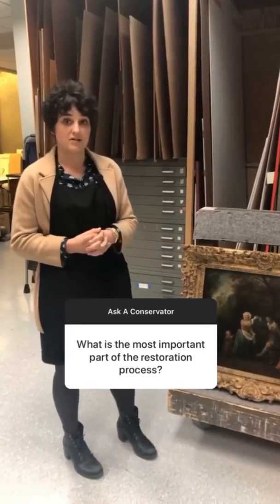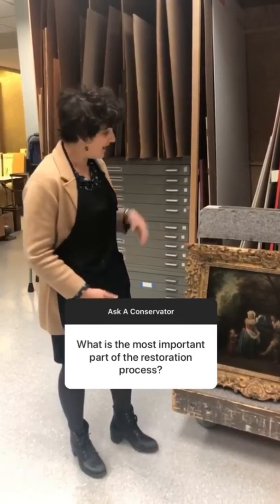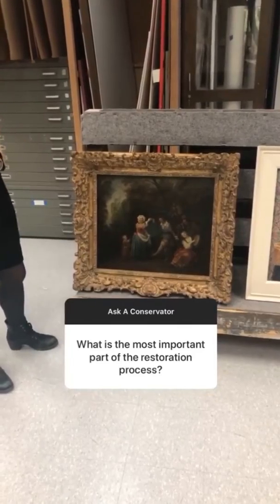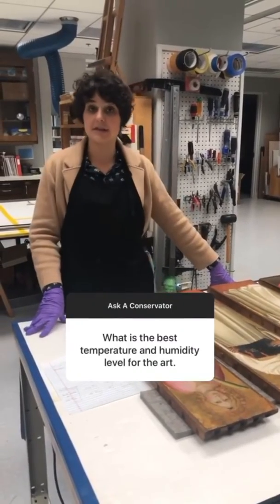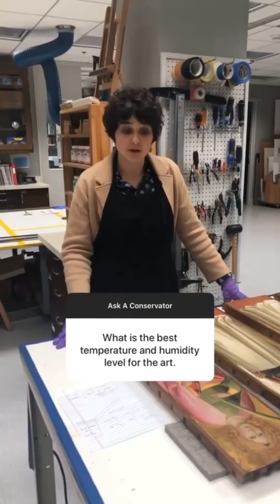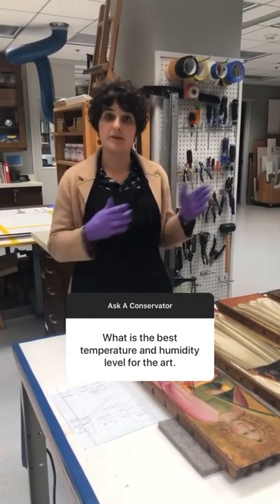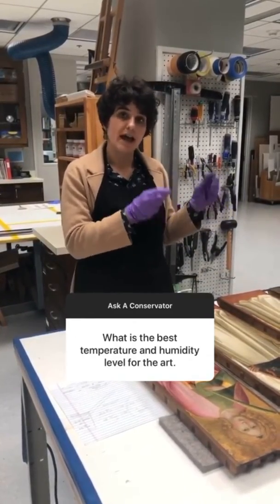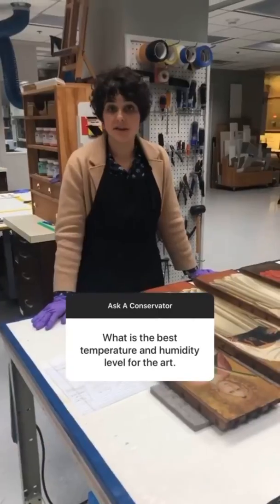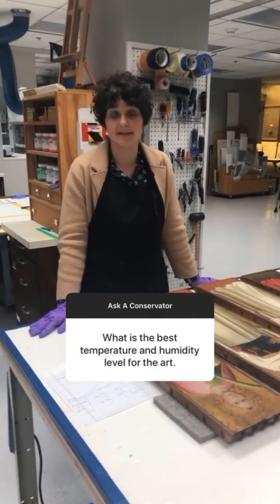The most important part of the conservation process is to house the works well — that's what we call preventative conservation. As you can see here, we have paintings in frames with glazing in front of them to protect them. The best things we can do as conservators is maintain a stable relative humidity and temperature in the museum environment. In order to be more environmentally friendly, we've adopted a seasonal drift where we change our targets to be a little bit cooler and less humid in the winter and warmer and more humid in the summer. The thing we most want to avoid are very sudden changes in relative humidity and temperature because that can damage the art.